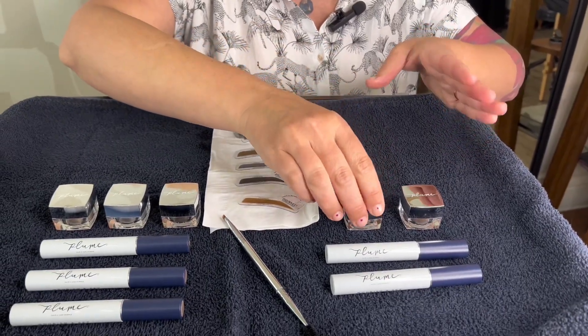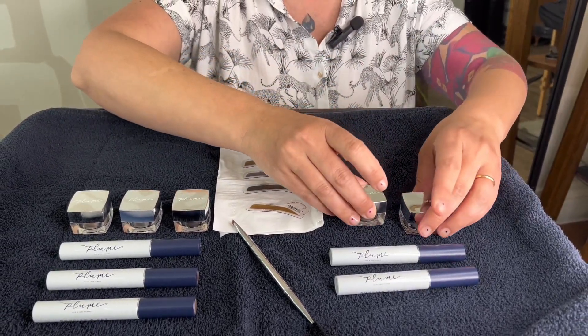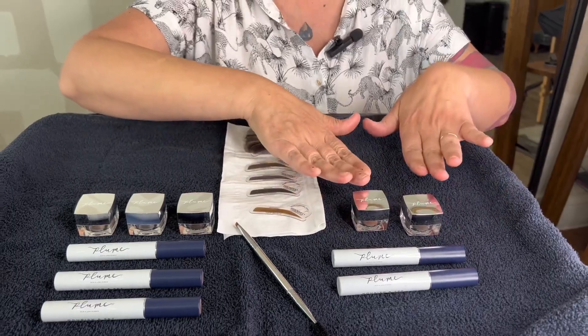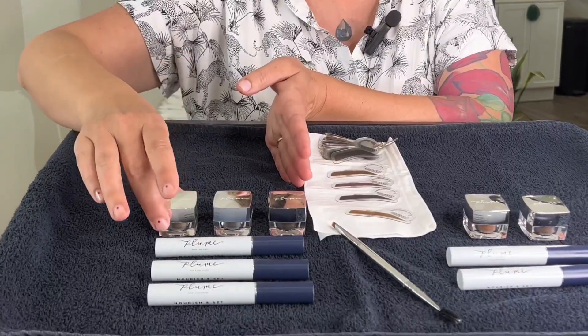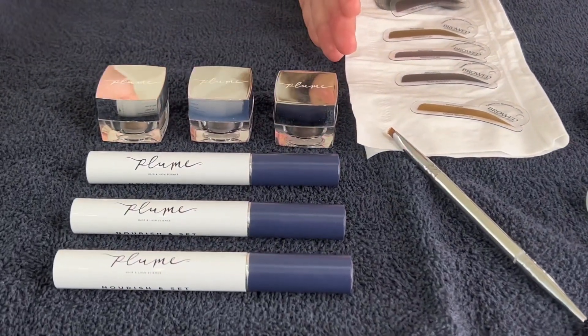I have broken Plume up into two categories. I have warm, which is Cinnamon Cashmere and also Autumn Sunset — Cinnamon Cashmere is the darker color, Autumn Sunset is for those true copper clients. Then in the cool tones I have Ashy Daybreak, Chestnut Decadence, and Endless Midnight.